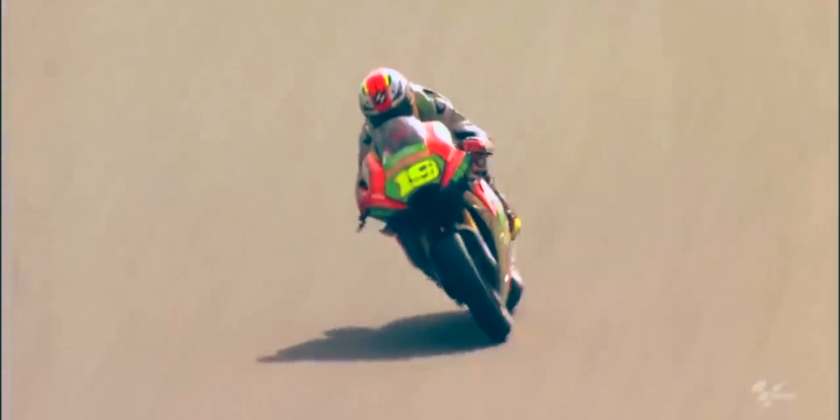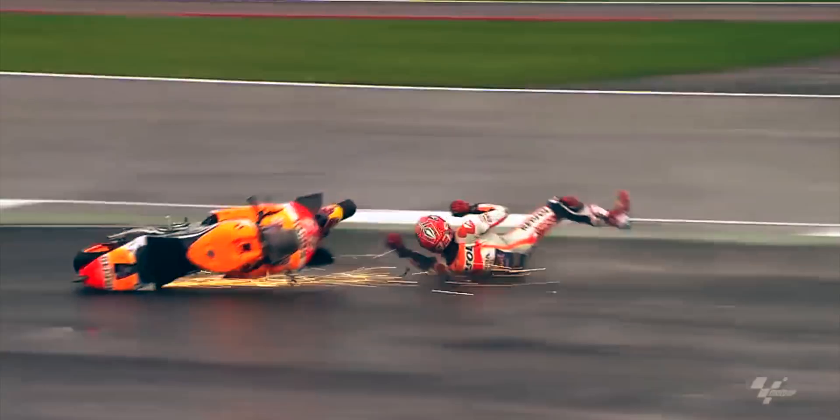This means that at high speeds the rider has to fight a strong yaw force trying to force the motorcycle left or right, making the bike very unstable.